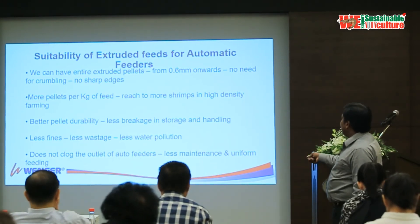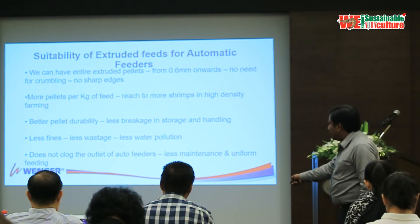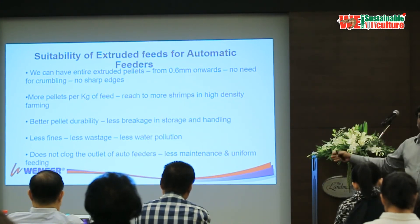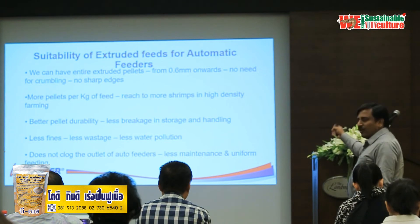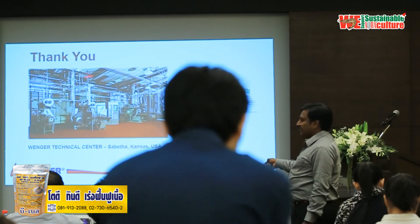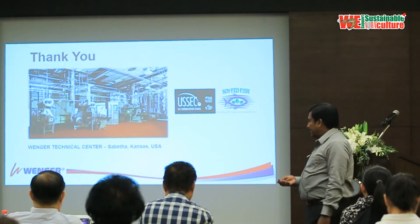In summary: extruded feeds give you more pellets, less fines, better quality pellet, less water pollution, and do not clog automatic feeder outlets. In the age of auto feeders, extruded feed is already taking over the industry in Latin America — Ecuador, Peru, Chile, Honduras — where many are investing in extruded shrimp manufacturing facilities. Our tech center is in Sabetha, Kansas, and we welcome any of you to come for trials. Thank you to Yusek and the American Soybean Association for giving me this opportunity.